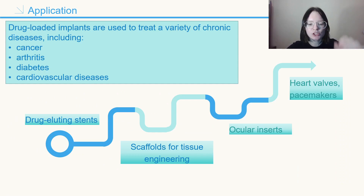Examples of such implants include drug-loaded stents, scaffolds for tissue engineering, heart valves, pacemakers, and ocular inserts. As for application, drug-loaded implants are used to treat a variety of chronic diseases, including cancer, arthritis, diabetes, and cardiovascular diseases. They can also be used to deliver antibiotics and hormones for long-term treatment.